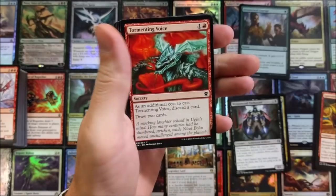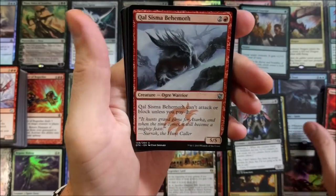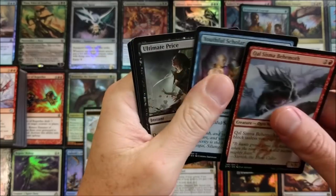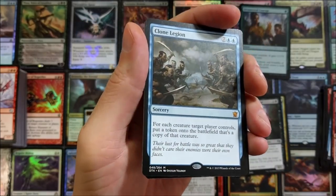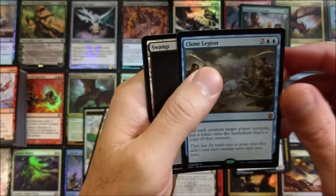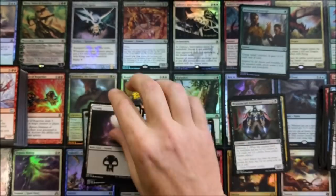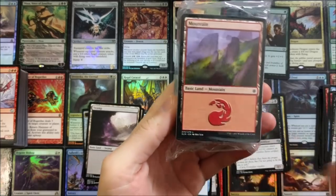If you're still hanging out here, please hit that like button — it helps out a lot. Kalitas, Tomb of Ghet. Youthful Scholar. Ultimate Price. Clone Legion — mythic! Not bad. Pretty cool. And a morph — that was awesome.